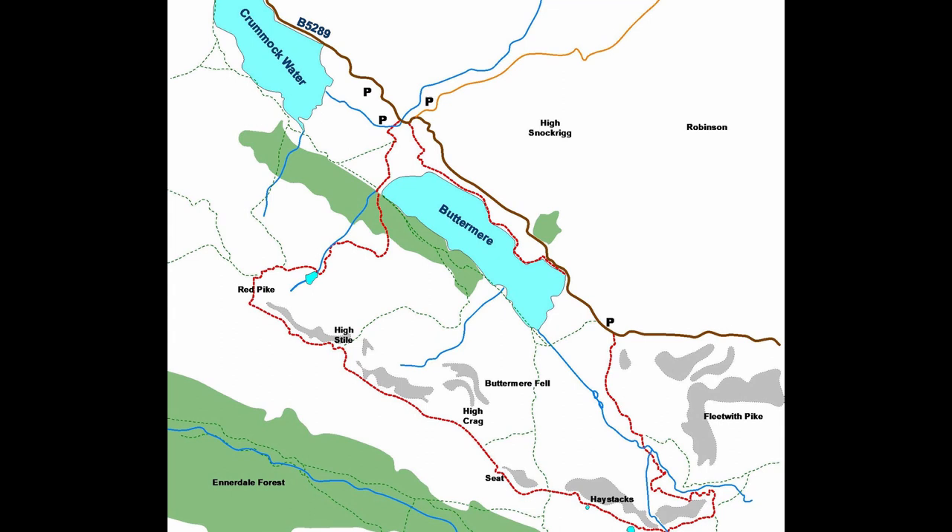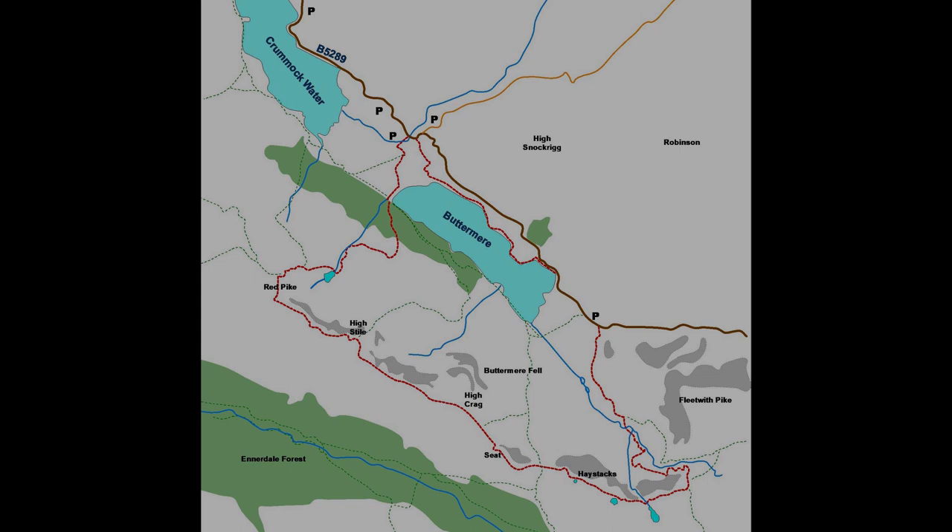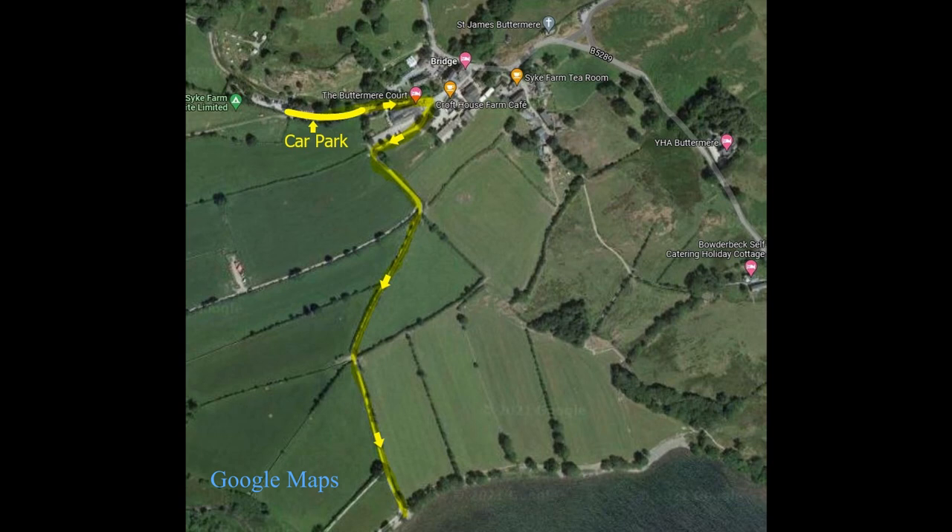Please don't rely on my map here — this is just to illustrate the route. It's always important to have the right equipment before setting off fellwalking. My starting point was the car park accessed to the right side of the Fish Hotel, otherwise known as Buttermere Court. The car park is pay and display and there are also toilets which are chargeable.